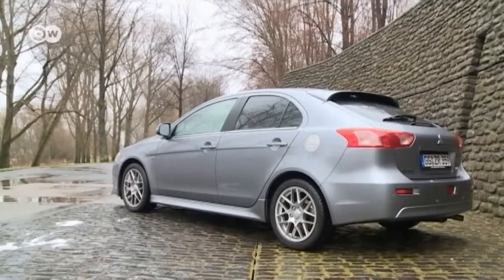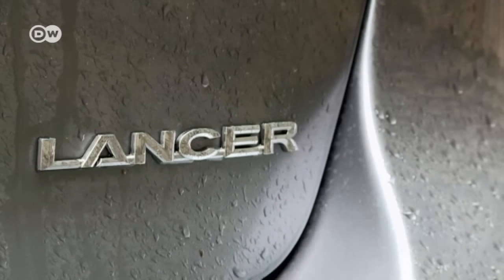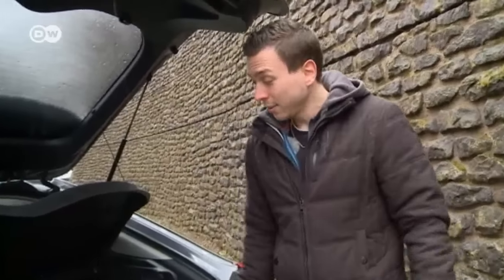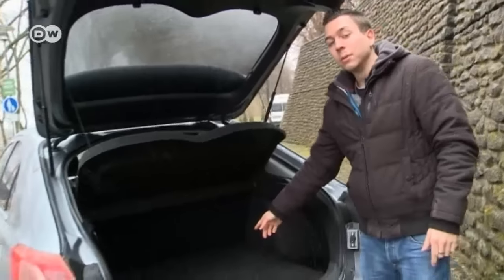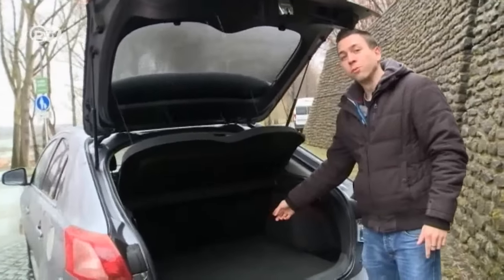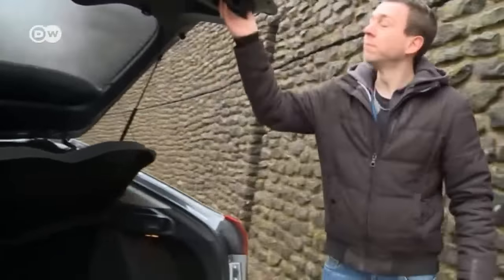However, if you want this driving aid, you've got to choose the plus package or higher. Emanuel says Mitsubishi has taken some of the criticism of its customers to heart because, whereas the previous model had only 270 cubic liters of trunk space, the new Lancer can fit far more cargo with 400.